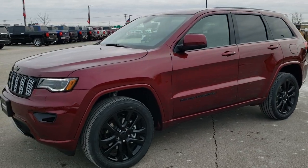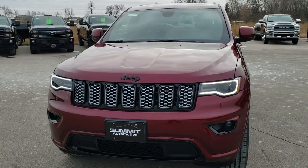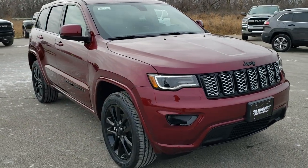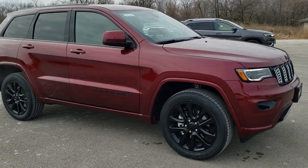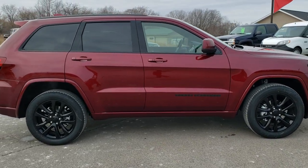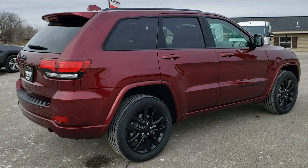Hey, this is Brett with Summit Automotive in Fond du Lac, Wisconsin — your destination for new and used Jeep and Jeep Grand Cherokees. Today we are checking out a brand new 2020 Jeep Grand Cherokee Altitude in red velvet pearl coat. This is based off the Laredo package, and we'll go around it so you can see it from all the different light angles, then get up close and go into the specific options on this Jeep.